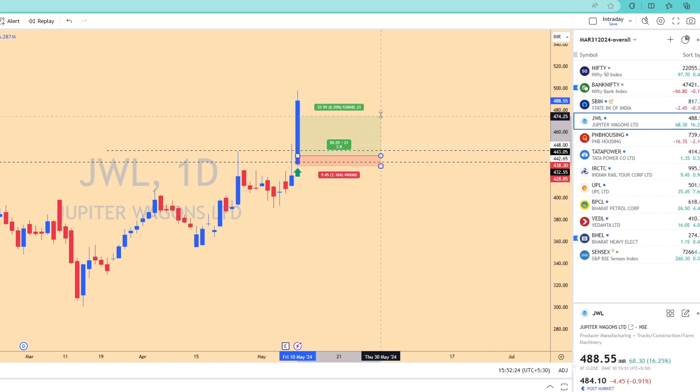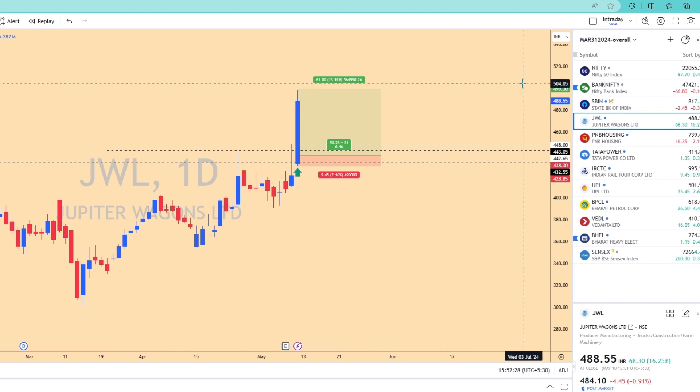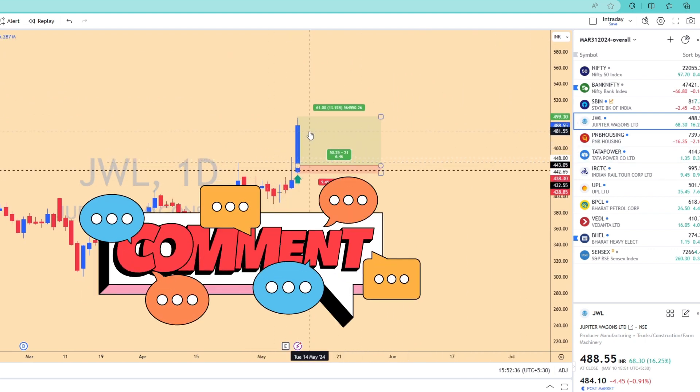I booked half at yesterday's high at 448, which gave a 1:1 risk-reward, and then I held the remaining position — I'm still holding it. I think the stock has much more to go. It's important that the target comes in the next two or three candles, because the stock is getting really extended already.